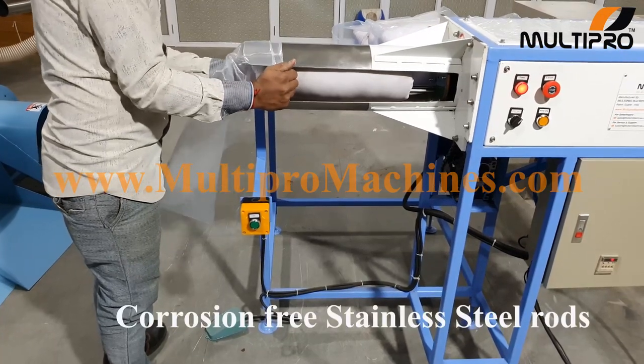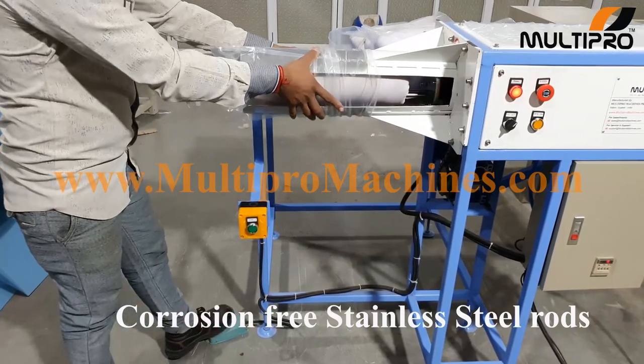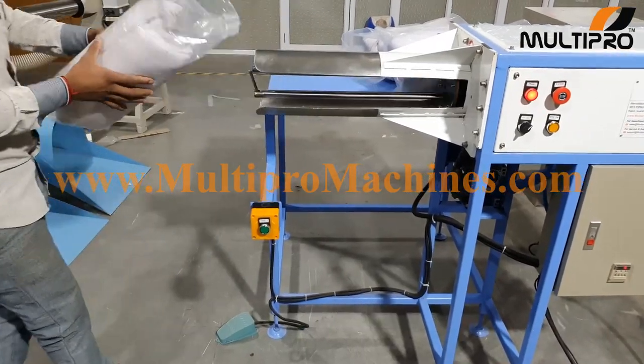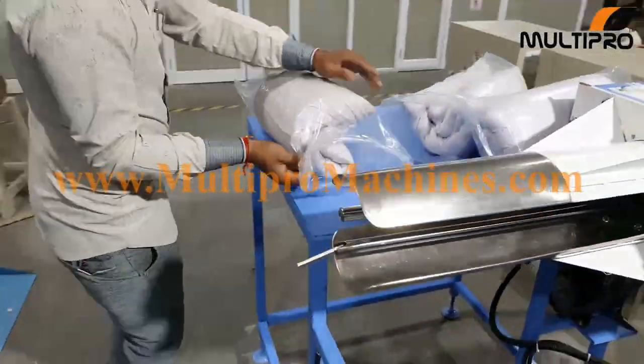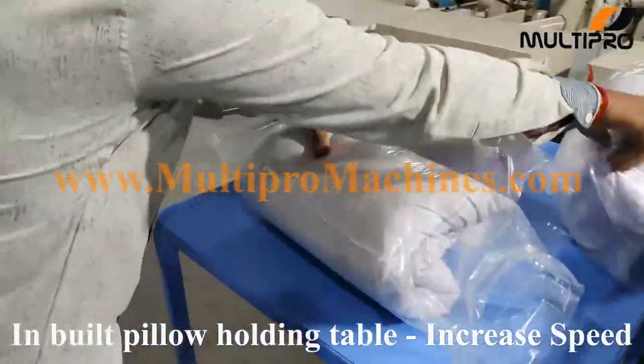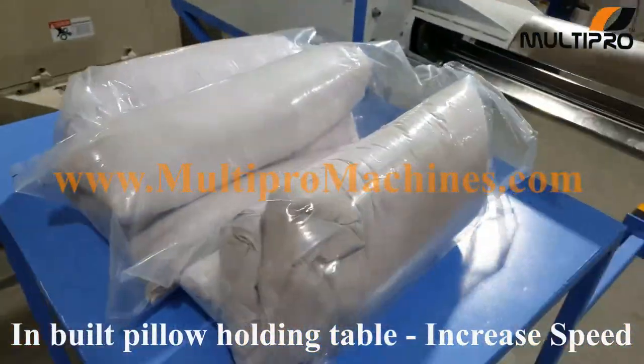For rolling pillow, stainless steel rod is used, which provides corrosion free operation. The machine has an inbuilt pillow holding table, which can increase the operation speed of rolling pillow.